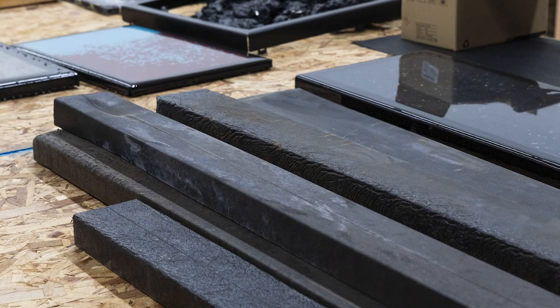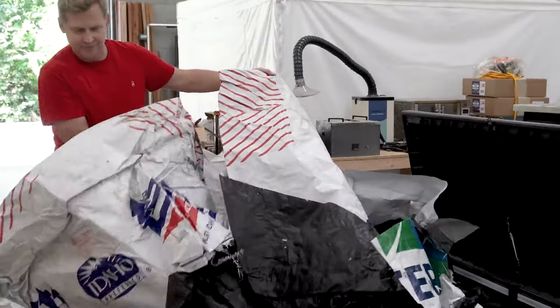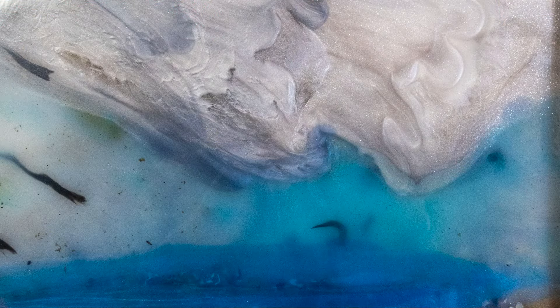We're also getting materials from local businesses that want somebody to use the plastic rather than just putting it in a landfill. An example would be lumber wrap — the plastic that covers lumber in lumber yards. We have a source for collecting some of that material as well.